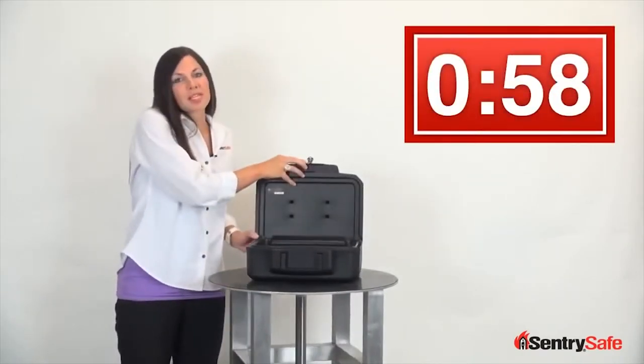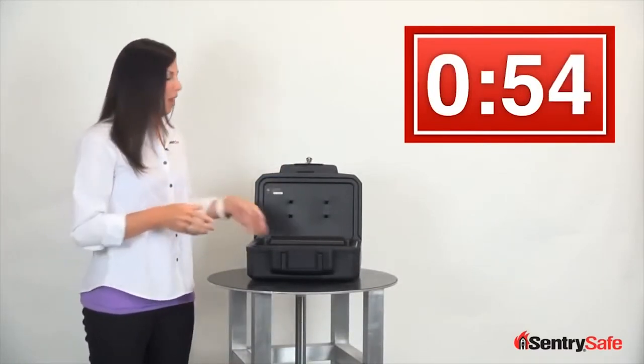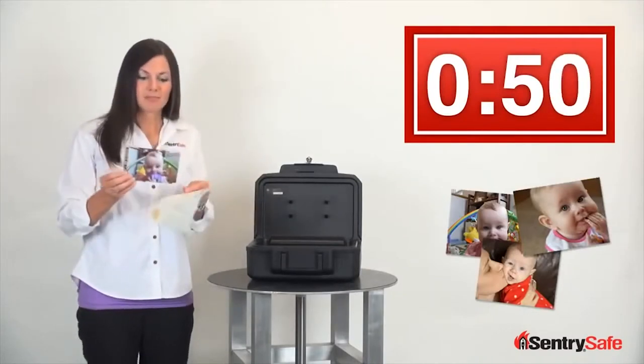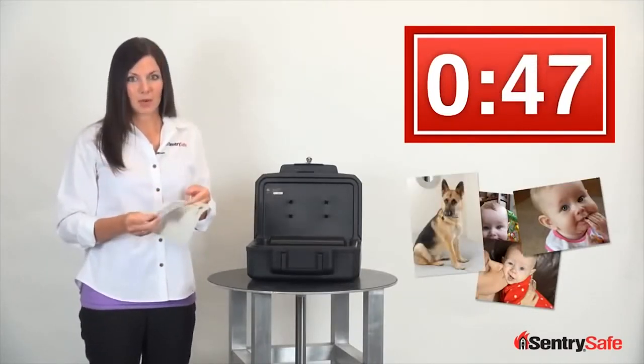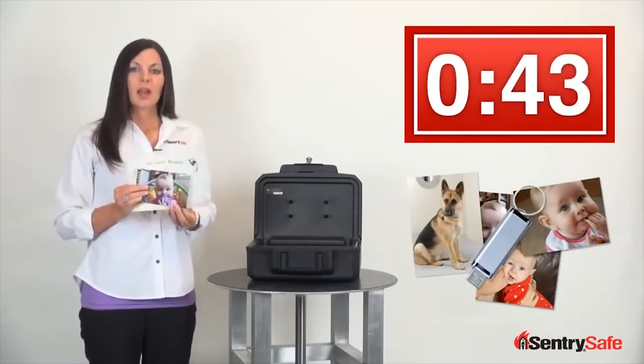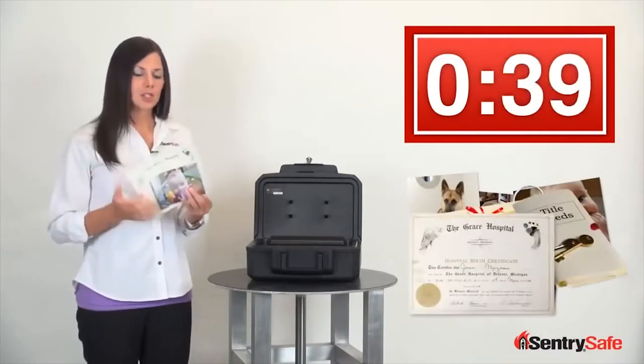We all have important and irreplaceable things in our life that we want to keep safe, especially in the event of a fire. Things like photographs of our family and friends and even our pets, digital copies of these photographs kept on external hard drives or SD cards, our first diploma, the deed to our first home, and the birth certificates of our children.